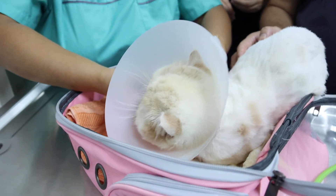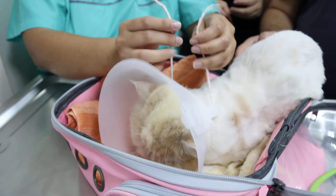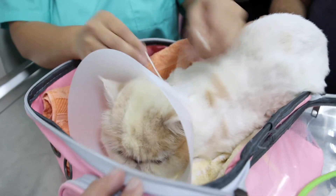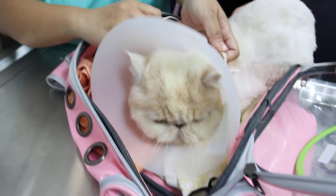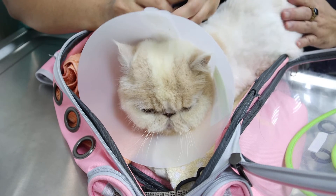When was the catheterization done? About two days ago. Urethral obstruction, yeah. He's not scared.